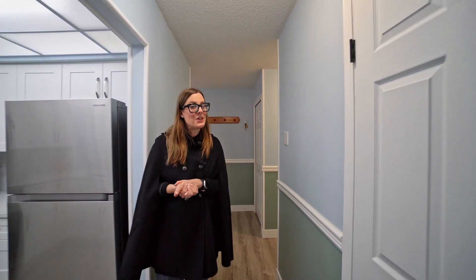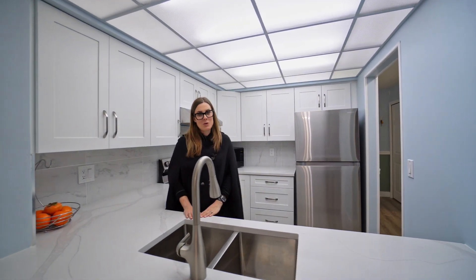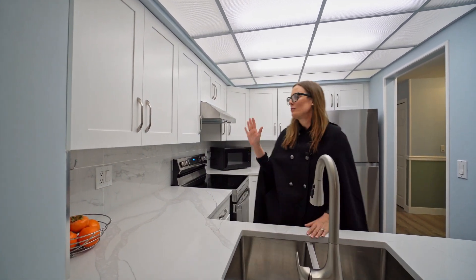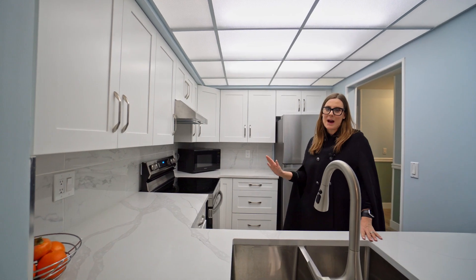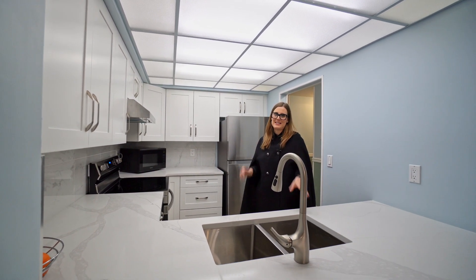We're going to peek into this fully remodeled kitchen and it is just stunning. We have beautiful quartz countertops, stainless steel appliances of course, and you have a great amount of cabinet space and beautiful white cabinetry that really freshens everything up.